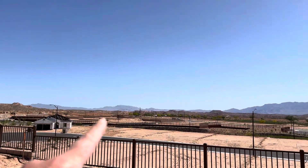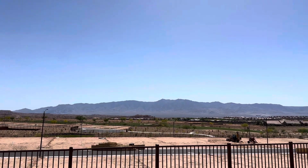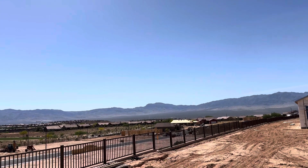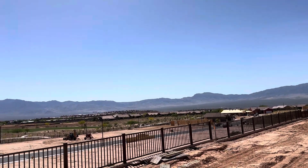You can see the Utah mountains, the Arizona mountains back here, and then these mountains over here in Nevada. It's beautiful, beautiful views out here.